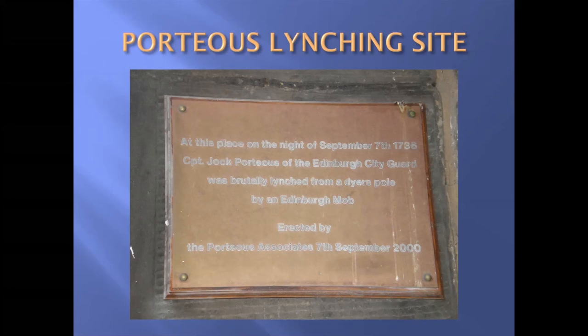What were the Porteous Riots about? In 1736, two notorious Fife smugglers, George Robertson and Andrew Wilson, made a revenge attack on the Commissioners of Customs at Pittenweem in Fife and robbed them of £200. A third man involved became an informer. Robertson and Wilson were arrested, tried, and sentenced to hang for the attack on the Commissioners of Customs.